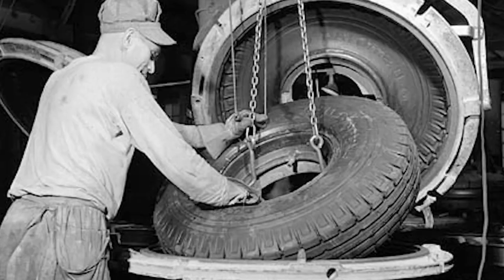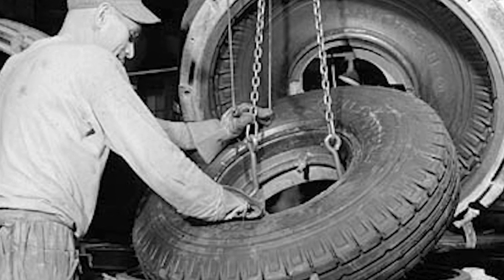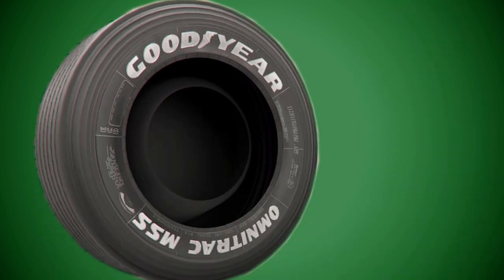This process was discovered by American inventor Charles Goodyear when he accidentally dropped rubber on a hot stove. The rubber cooked itself and altered its form, becoming one of the most useful materials of all time. The Goodyear Tire Company was named in his honor.